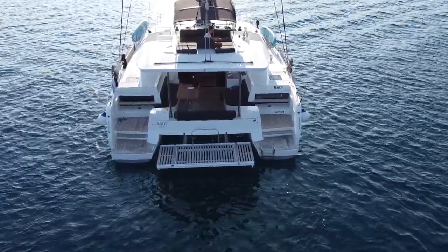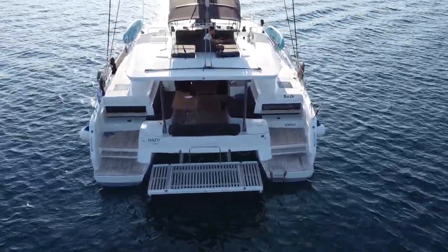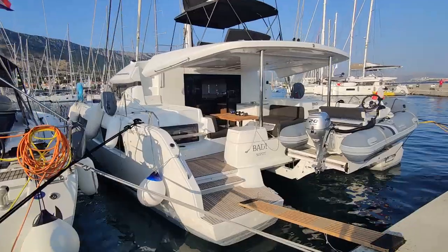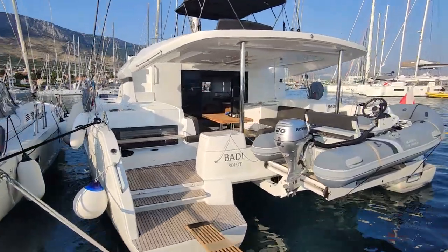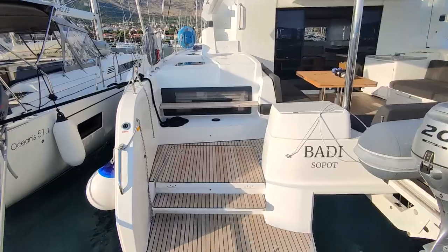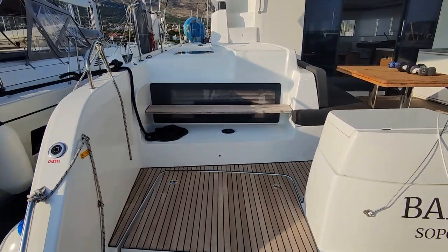Let's start this review talking about the aft deck, where we have a nice hydraulic swimming platform which can also be used as a tender lift, as you can see in these shots. This is a nice 20 horsepower tender, with enough space for 5 people.